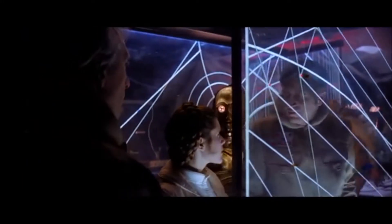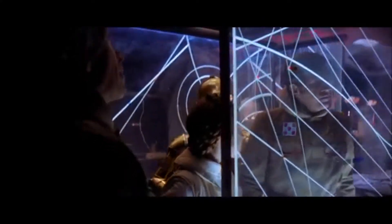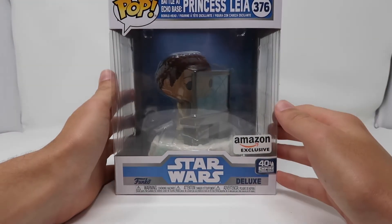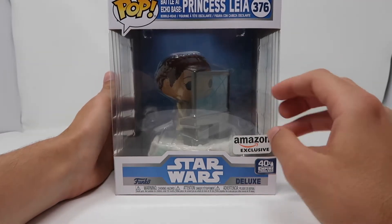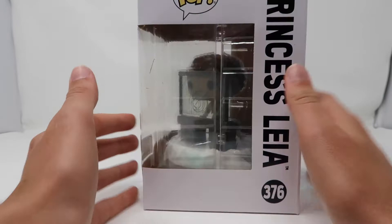I don't think we can protect two transfers at a time. It's risky, but we can't hold out much longer. We have no choice. What's up, guys? Podmaster here, back at it again with another Star Wars Funko Pop review. And today it is the Amazon-exclusive Battle at Echo Base Princess Leia Funko Pop.